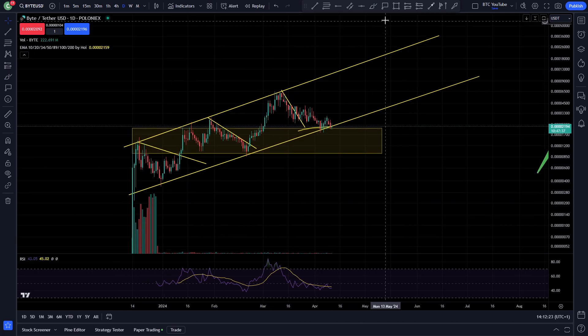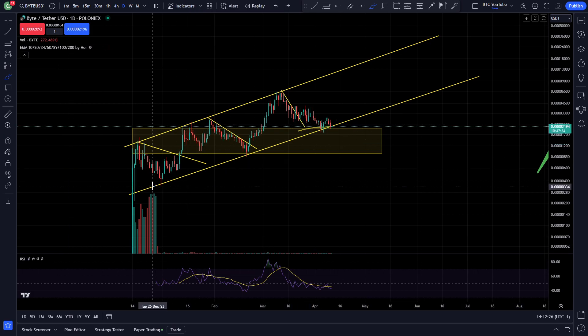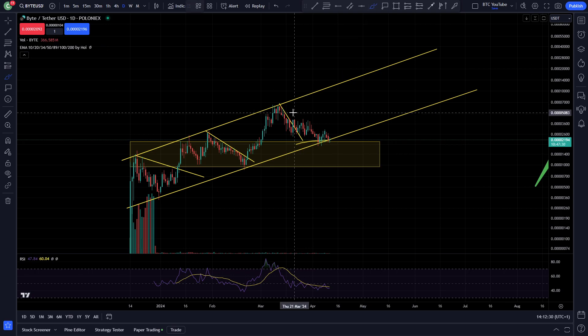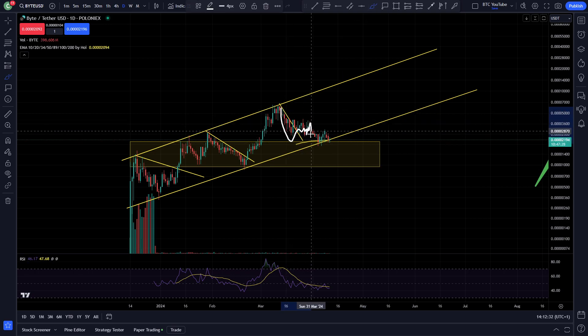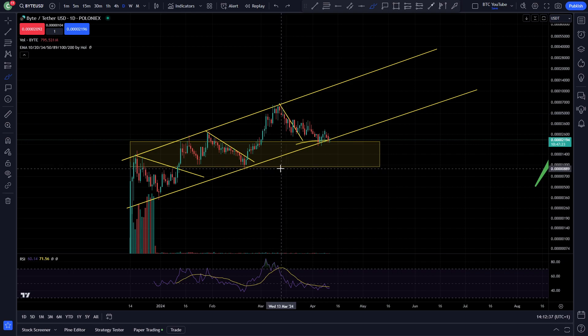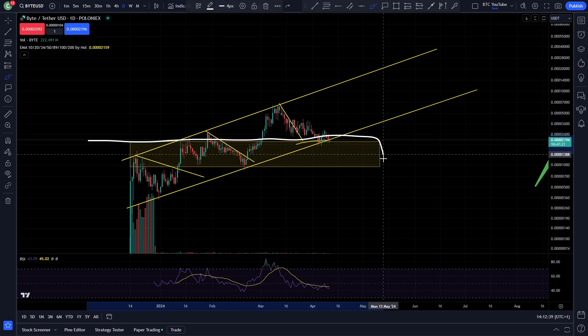It's two thousandths of a dollar — like a thousandth of a cent or something. Anyway, we're at this support level here. We're heading up in this channel and have been for some time. We recently broke out of this level, going sideways with Bitcoin retracing and memes retracing, and we've had a little continuation to the downside for Byte.